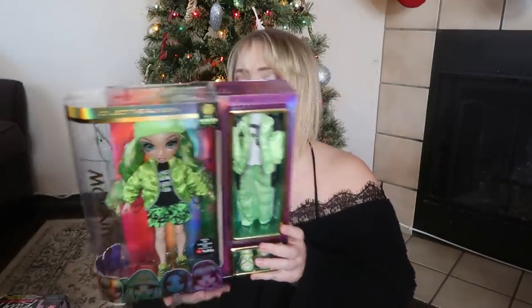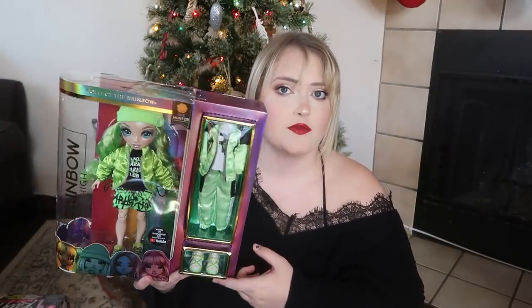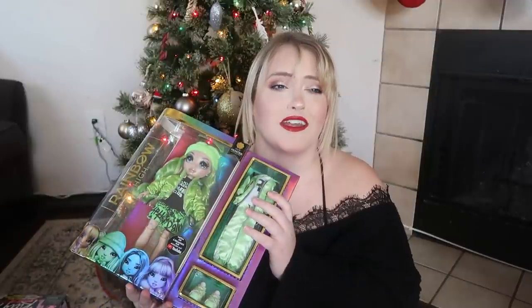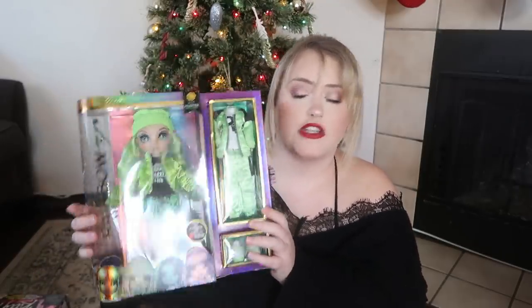Moving on to the biggest items both girls asked for this year — Rainbow High dolls. They're still super into them and we're just adding to the collection. I was surprised we were still missing two from the original series. Eleanor asked for Jade, the green-themed makeup artist doll. I got her during a big Amazon sale back in July or August for next to nothing.